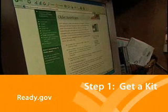To get started, go to Ready.gov to get a list of everything your emergency kit should contain.